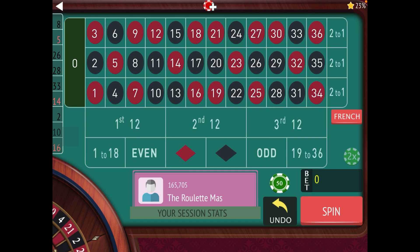This is the Roulette Master. If you're new to my channel, please subscribe by hitting the red subscribe button in the lower right-hand corner. Also ring that bell for notifications because I have new content releasing every single day of the week at 9 a.m.